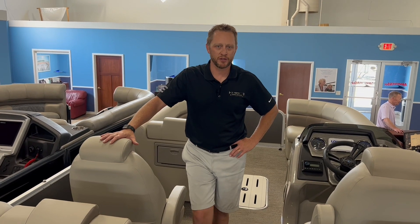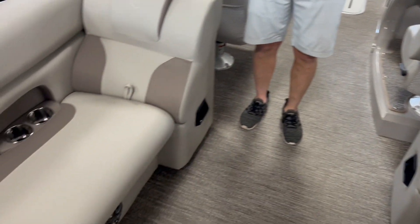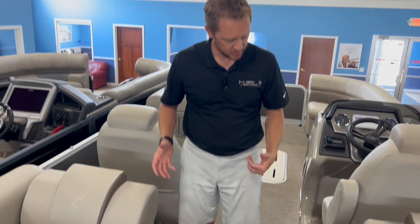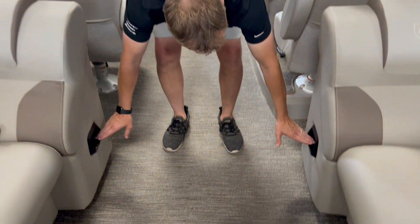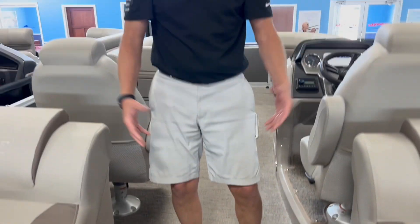We'll start with the layout. This is called their RF, or rear-facing, layout, so you've got some nice seating facing back this way. There's storage underneath both of those seats. A really cool thing I like here is these holders are for your phone — keeps it out of the sun so your phone doesn't get really hot.